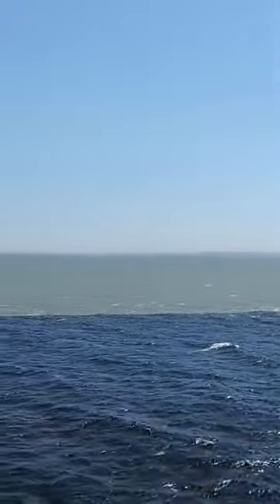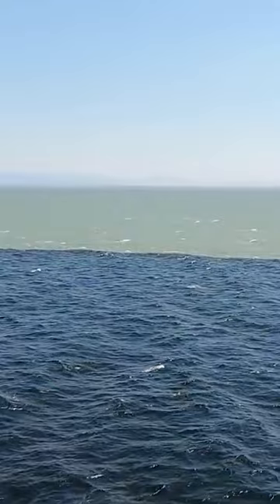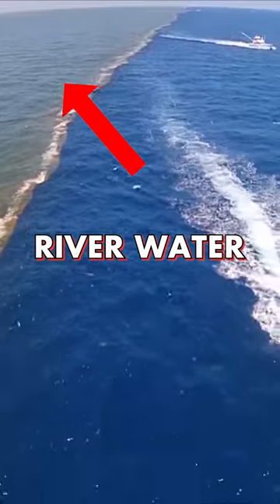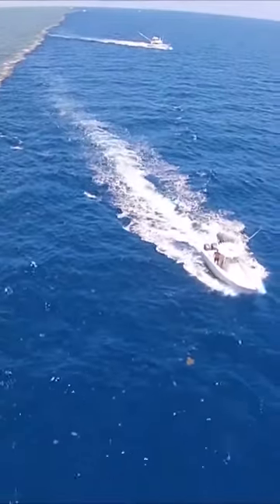In this video, you're observing freshwater from the Fraser River in Vancouver, Canada, meeting the saltwater from the ocean. The river water appears a bit dirty due to silt, creating the impression of two separate bodies of water.